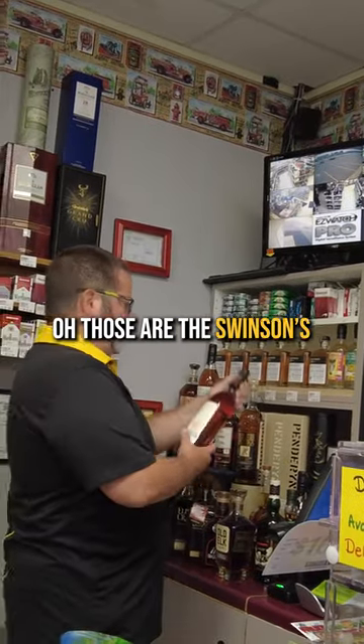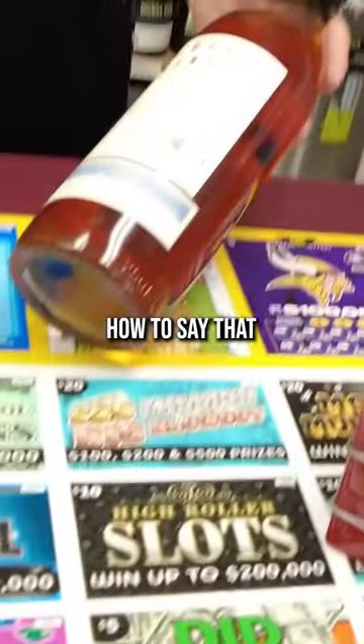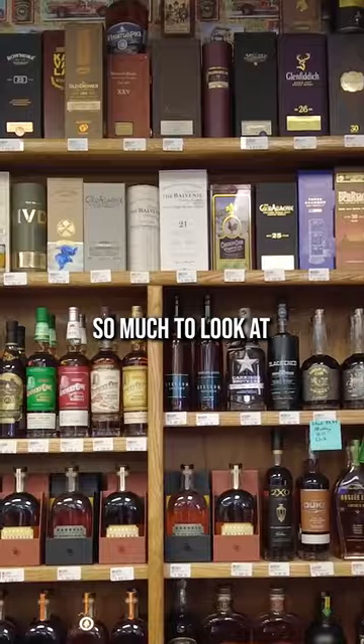What are the two with the black tops? Oh, those are the Swinson's. Street bourbon finished in Charentis — I don't even know how to say that — what a Charentis cask is. So much to look at.